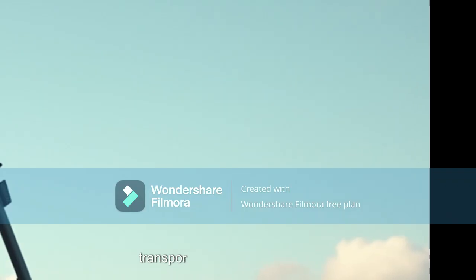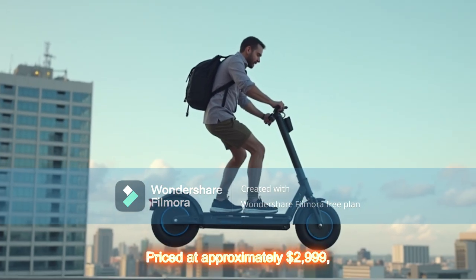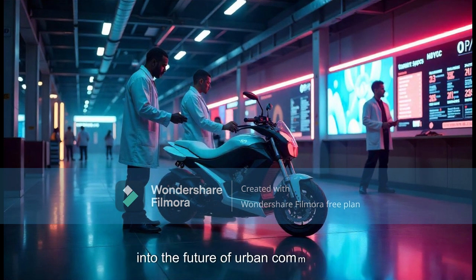Introduction to the BYD Flying Scooter. Priced at approximately $2,999, this scooter isn't just an EV — it's a leap into the future of urban commuting. Designed to lift riders above congested streets, it offers a new level of convenience and innovation.